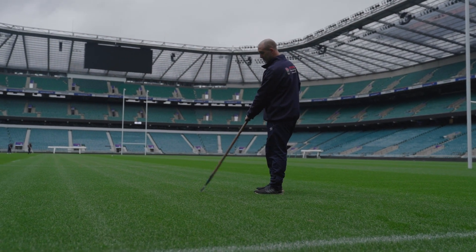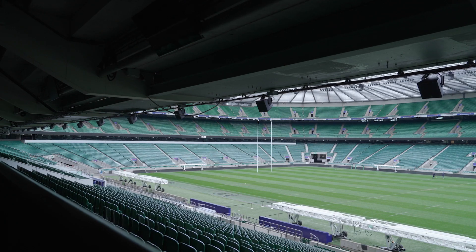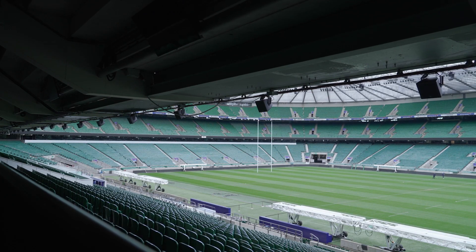My name's Jim Butter and I'm the head grass person here at the RFU. I'm here managing a team of four, looking after the day-to-day maintenance of the Twickenham pitch and surrounding areas. It's a 24-7, 365 day a year operation.